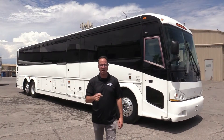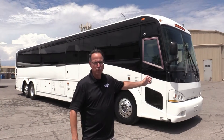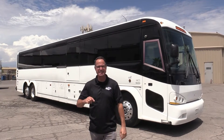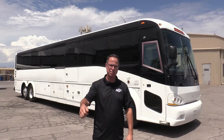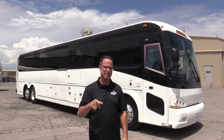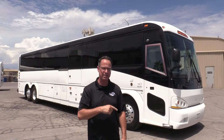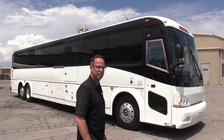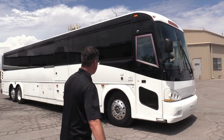Hey everybody, it's Las Vegas Bus Sales. Johnny Ringo here. Beautiful used highway coach — it's a 2017 MCI D4505. This is powered by that Cummins ISX, and check this out: only 215,000 miles on that coach, putting it really low, moving 55 passengers down the road, propelled by an Allison transmission. This is a clean D coach, the workhorse of MCI. Let's take a walk around and check it out.